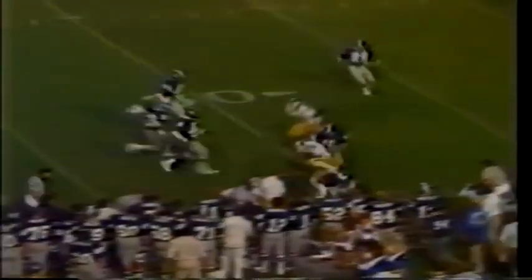We pick it up now — fourth and one at the Tiger 46. Vanderbilt will not kick; they're going for it. Taylor checks out the defense, fires to his right — it's complete to Chuck Scott. He's got it at the 40-yard line, pushes his way down to the 30. First down, Vanderbilt.